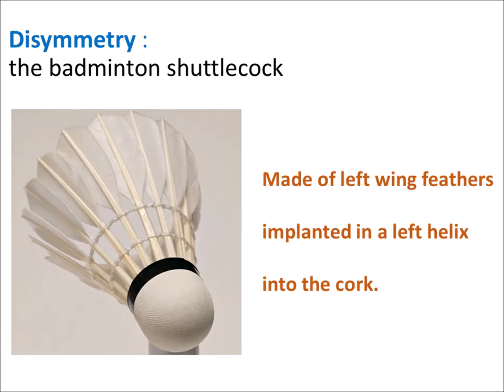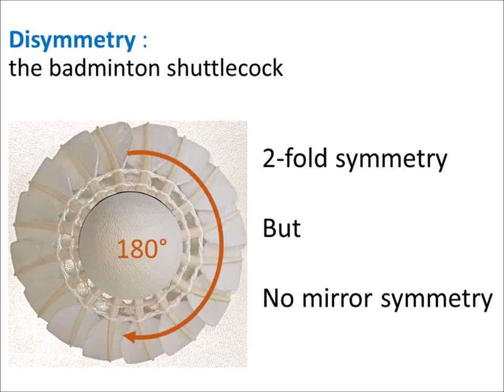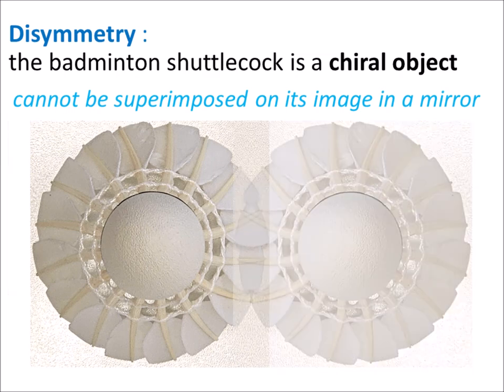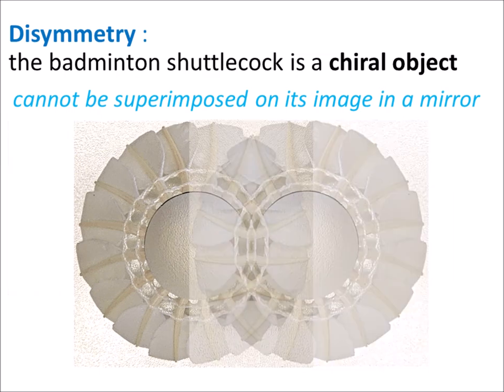This comes from the structure of the shuttlecock, made of 16 feathers implanted in the left helix. The shuttlecock is invariant with rotation over 180 degrees, known as two-fold symmetry, but it has no mirror symmetry. The shuttlecock is a chiral object, as it cannot be superimposed on its image in a mirror.